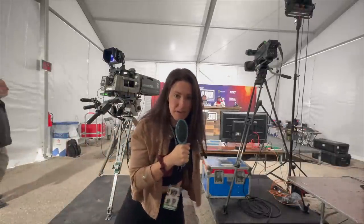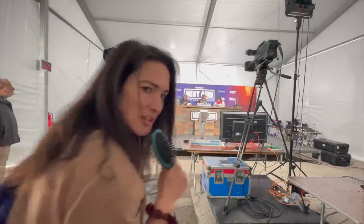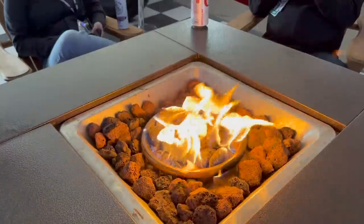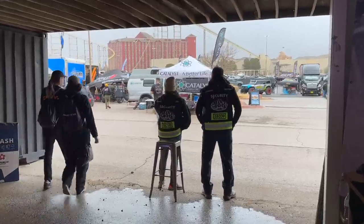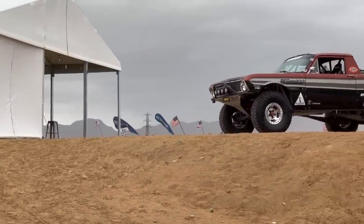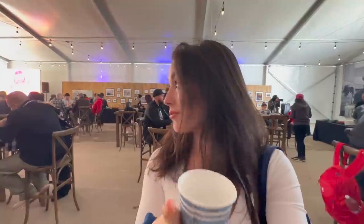We're behind the scenes for the Mint 400 — you're gonna want to see it all. I'm Nikki Delventhal reporting live. It is downpouring, so we're gonna pick back up tomorrow for race day. Good morning friends, we are back at the races, just having some breakfast in the VIP tent. The race is just about to start, so let's hit the grid.